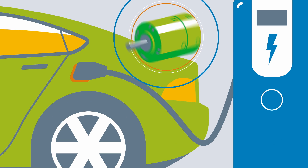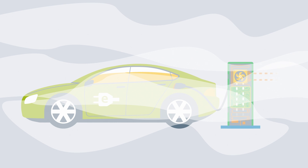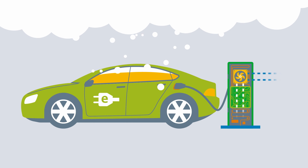High-performance charging cables, in particular, are cooled by pump-driven cooling circuits. An important factor for cooling in quick charge stations is their outdoor suitability. Even under harsh ambient conditions, the reliable function of the fans must be guaranteed.